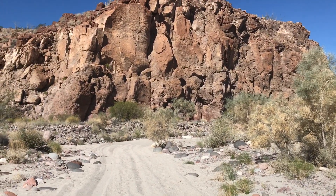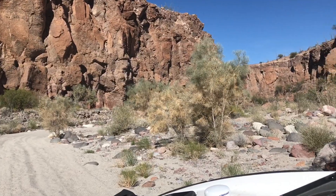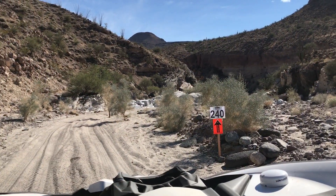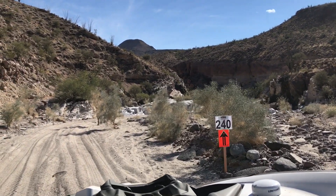It gets pretty gnarly in here — super tight, technical, rocky, and fun. Race mile 240 goes directly into Motomi Wash, where it gets a little hairy. Let's see what we got here.